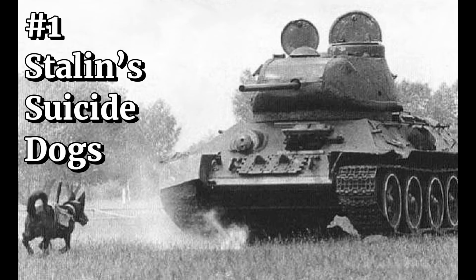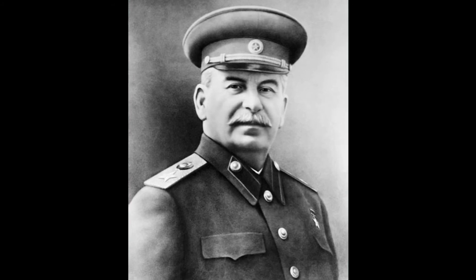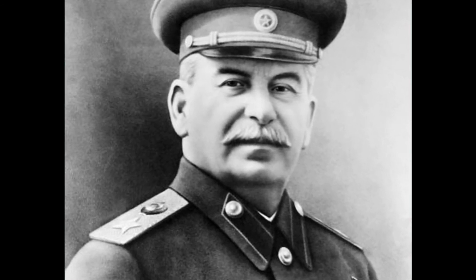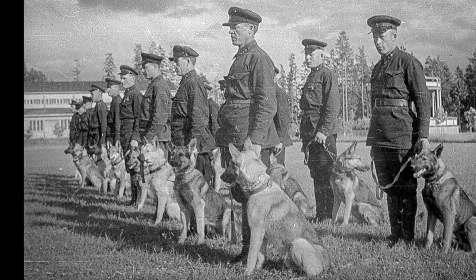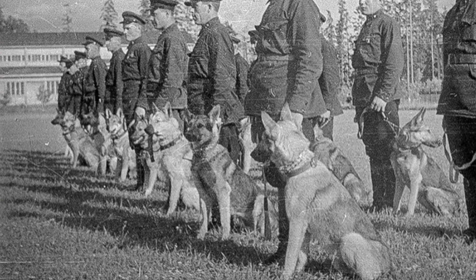Number 1: Stalin's Suicide Dogs. Joseph Stalin was not known as a very nice man — in fact, he was best known for brutally killing millions of people, whether by shooting, torture, starvation, or being worked to death in the brutal Soviet gulags. So to this long list of terrible things Stalin did, we can now add forcing dogs to pointlessly kill themselves in the name of the motherland. In 1941, the Soviet Union was faced with a seemingly unstoppable invasion by Nazi Germany, and so created not just the craziest, but possibly the most bizarre and definitely the saddest weapon ever: the Anti-Tank Suicide Dog.